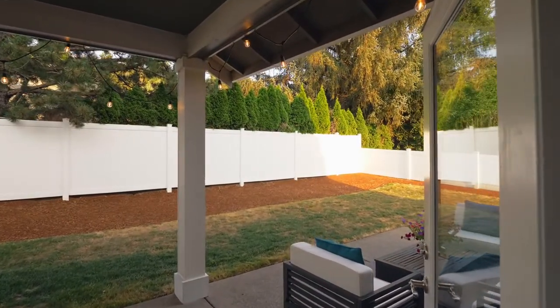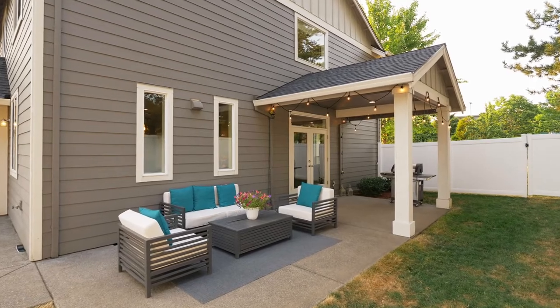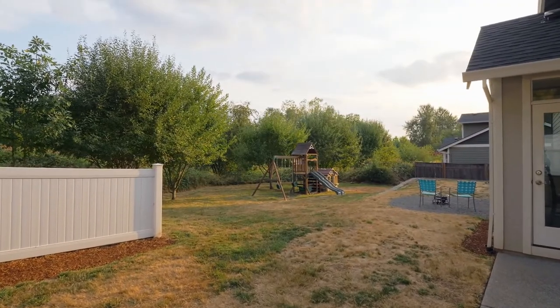Entertain on the large, covered patio and enjoy the protected green space views from the spacious yard.